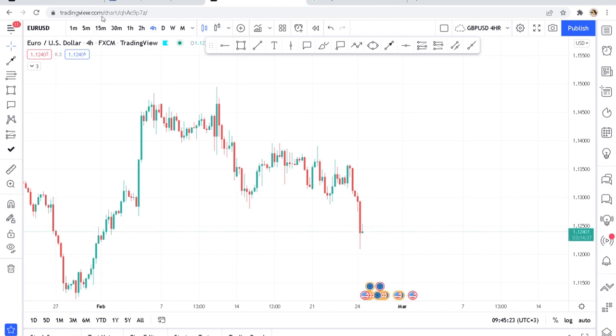Hi guys, welcome back to my YouTube channel. If you're new here, my name is Esther Moffrey. In today's video I want to show you a very profitable chart pattern that you need to master today — it is called the inverted head and shoulder, and this is a game changer in your trading journey.